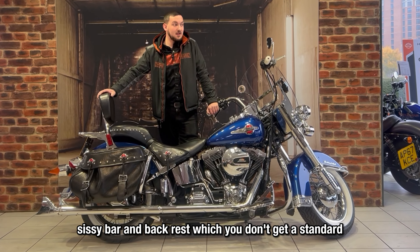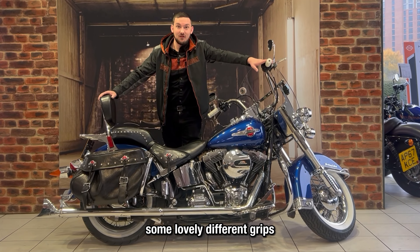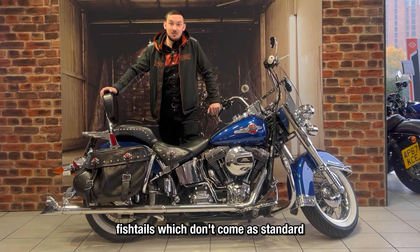Sissybar backrest, which you don't get as standard. Some lovely different grips. Fishtails, which don't come as standard.